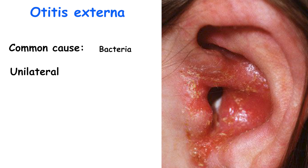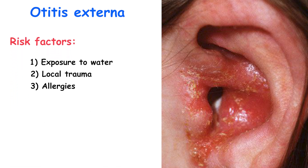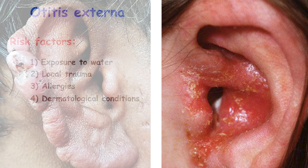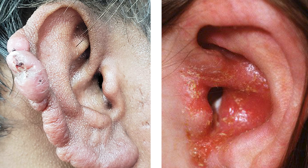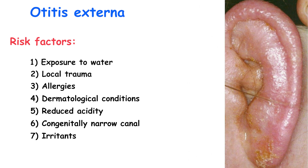The primary risk factors include exposure of the ear canal to water or local trauma. Other contributing factors include allergies, dermatological conditions such as psoriasis and eczema, reduced acidity of the canal due to frequent water exposure, congenitally narrow ear canal, irritants like sprays or hair dyes, and prolonged use of earplugs and headphones.